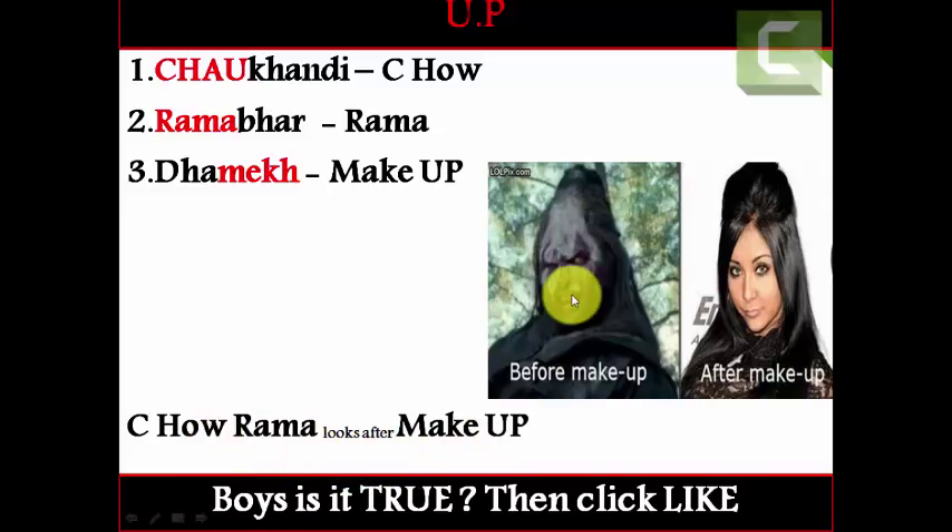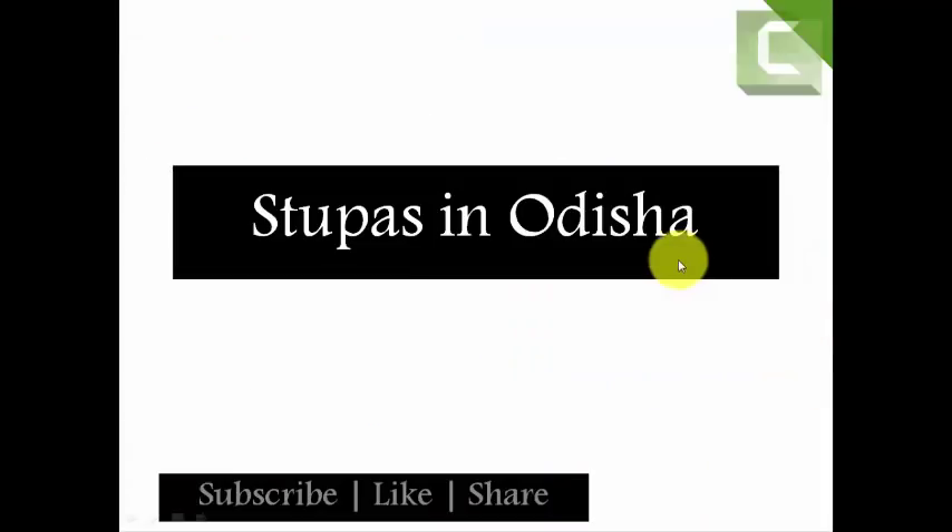Here you can see Rama looks horrible before makeup but after makeup she looks beautiful. See how Rama looks after makeup. Here 'see how' stands for Chau Kandhi stupa, 'Rama' stands for Ramabhar stupa, and 'makeup' stands for Damek stupa. Girls, this is just for fun — don't mind!